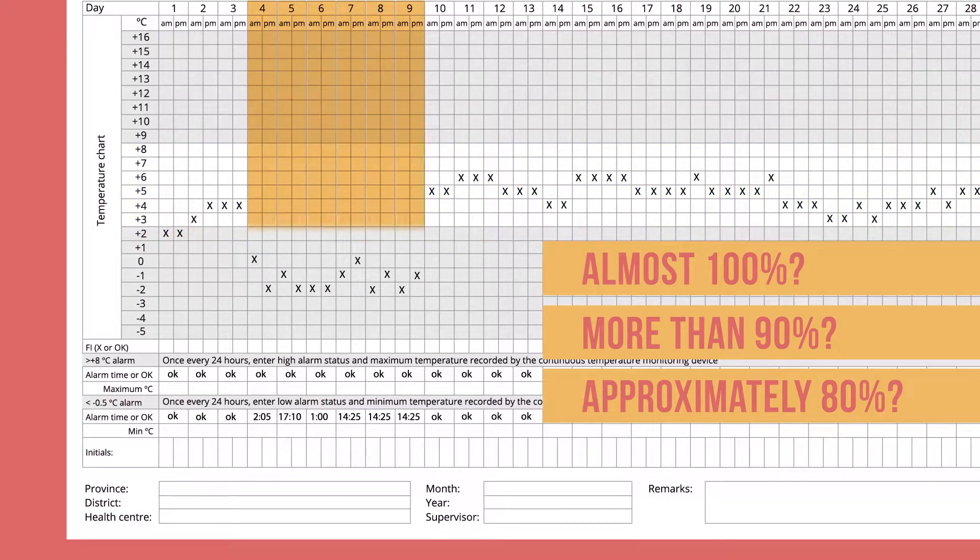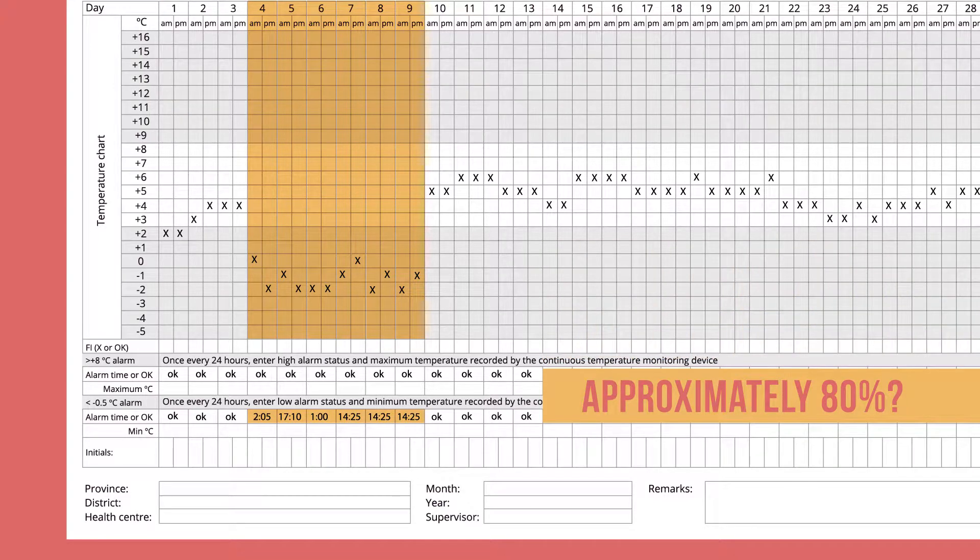The temperature chart shows that the refrigerator was out of acceptable temperature range on 6 of the past 29 days. Temperature alarms were also recorded on the same days. If the information is accurate, it means the refrigerator was functioning properly on 23 of the past 29 days, or about 80% of the time.